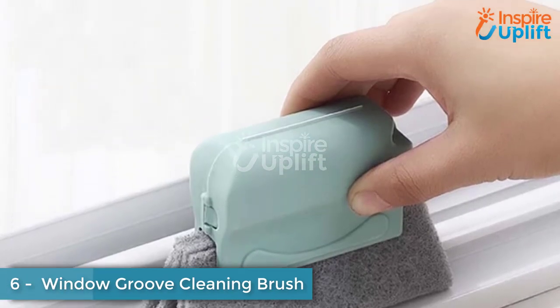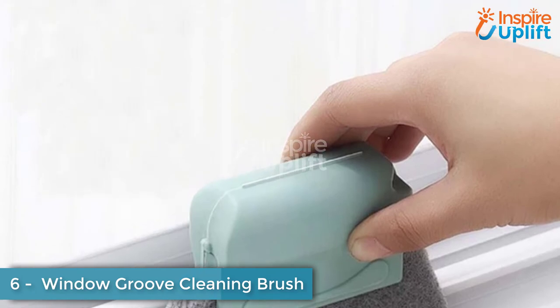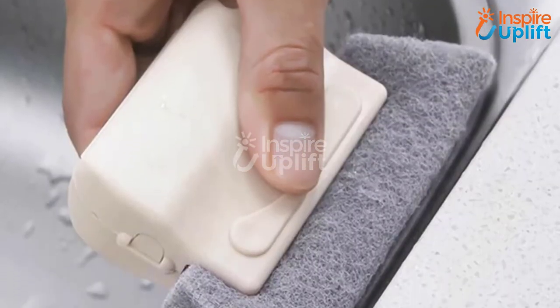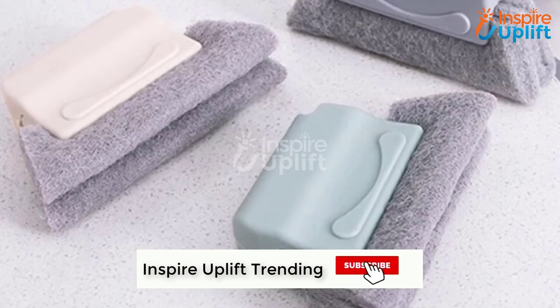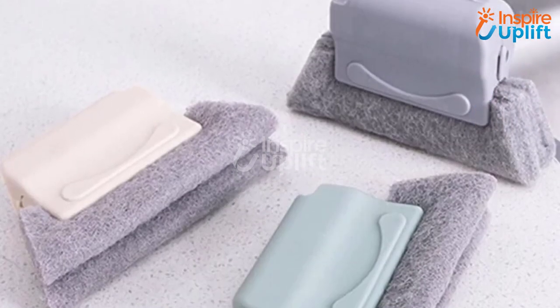At number 6, we have Window Groove Cleaning Brush. The most challenging part of a window to clean is its tracks and edges, but with this magical groove cleaning brush, this task is not hassling anymore. It reaches every small and unreachable corner to get rid of debris and dust particles.